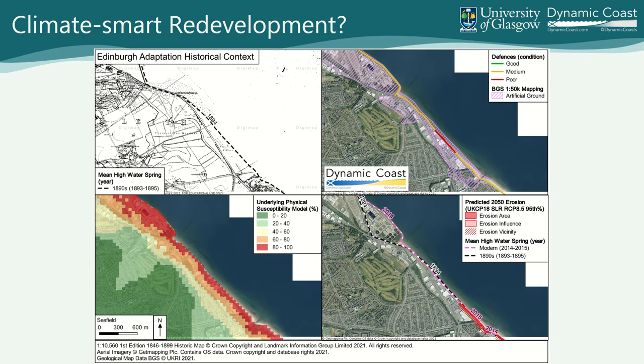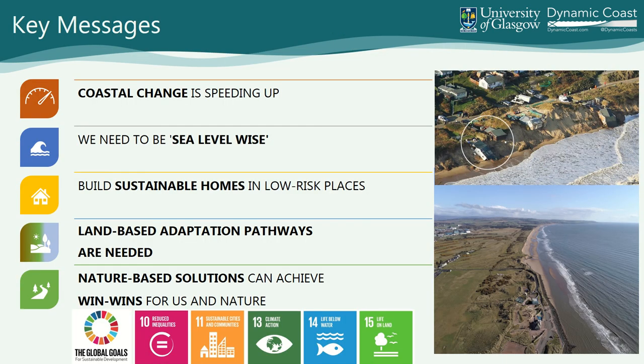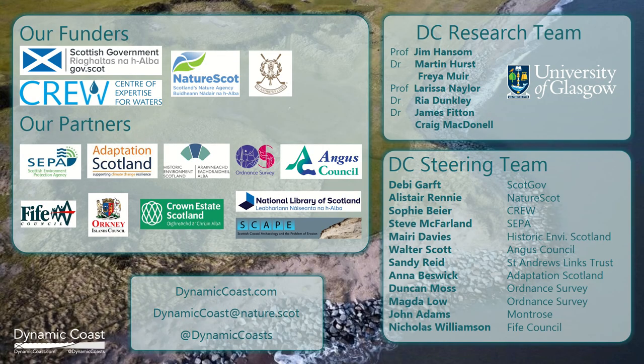In summary: coastal change is speeding up. We need to be sea-level wise and erosion wise. Flood risk schemes need to address both flood and erosion risk management at the coast. We need to build sustainable homes in low-risk places, even if that means changing identity. We need to think about land-based adaptation and nature-based solutions to help us achieve this, and deliver against these sustainable development goals which we're obligated to do. Thank you for listening.